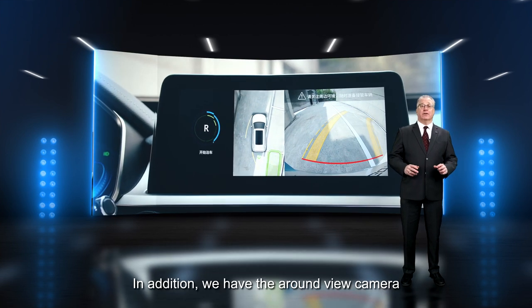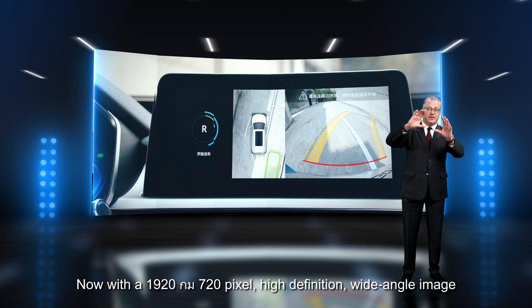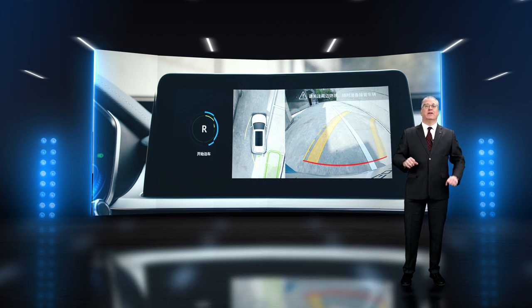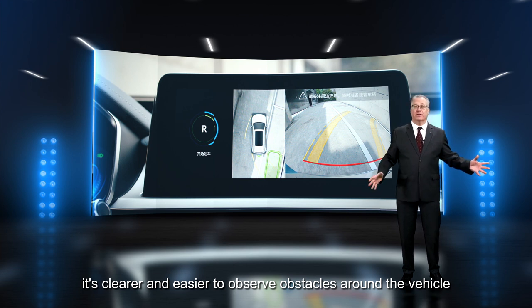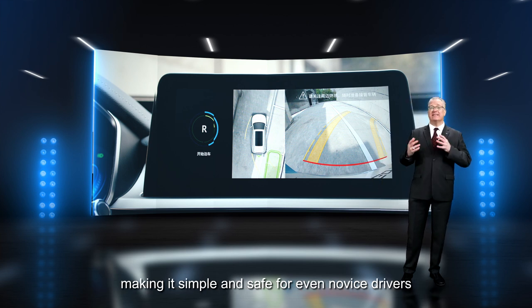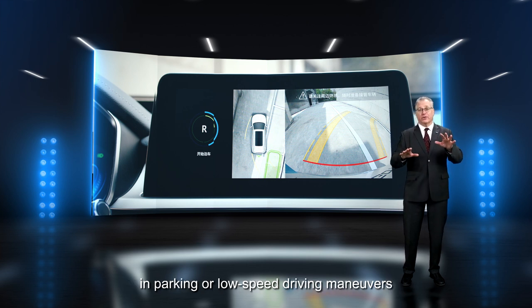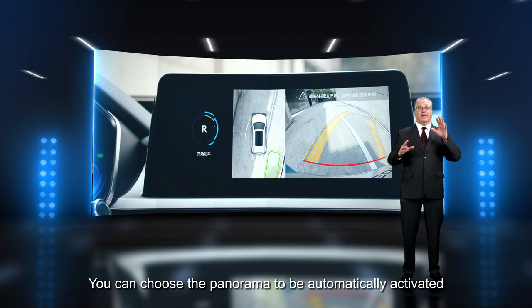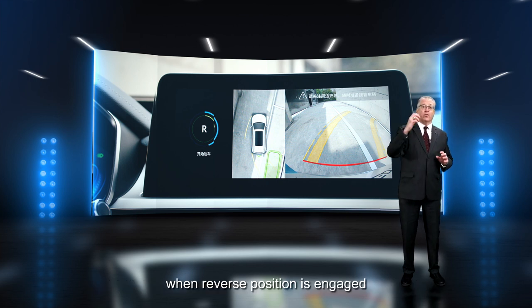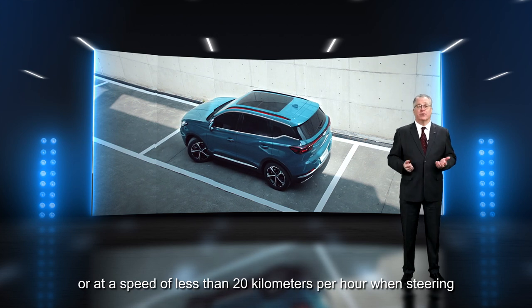In addition, we have the around-view camera. With a 1920 x 720 pixel, high-definition wide-angle image, it's clearer and easier to observe obstacles around the vehicle, making it simple and safe for even novice drivers in parking or low-speed driving maneuvers. You can even choose the panorama to be automatically activated when reverse is engaged or at a speed of less than 20 km/h when steering.